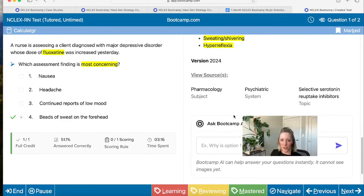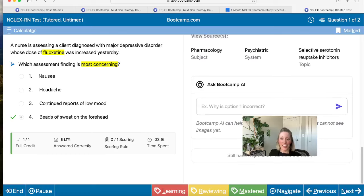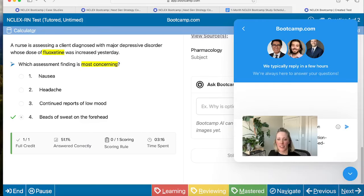There are a few more resources to point out. We have our Ask Bootcamp AI feature where you can type in questions like why is this answer incorrect, or ask it to tell you more about a certain topic, and it will generate a response. And if that's not enough, you can come to the very bottom and contact our team. Clicking that pops up a chat box tagged to the question you're asking about. You can send a message to one of us — it'll be answered by an actual nurse and you'll get a response back in a couple of hours.